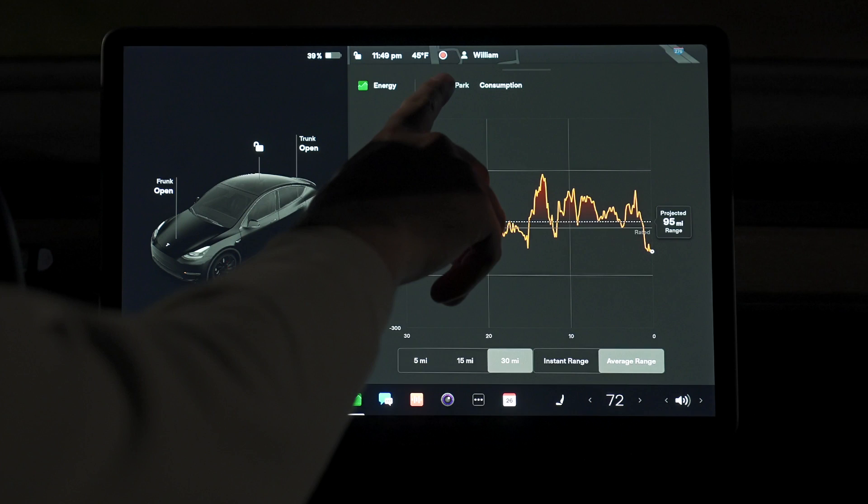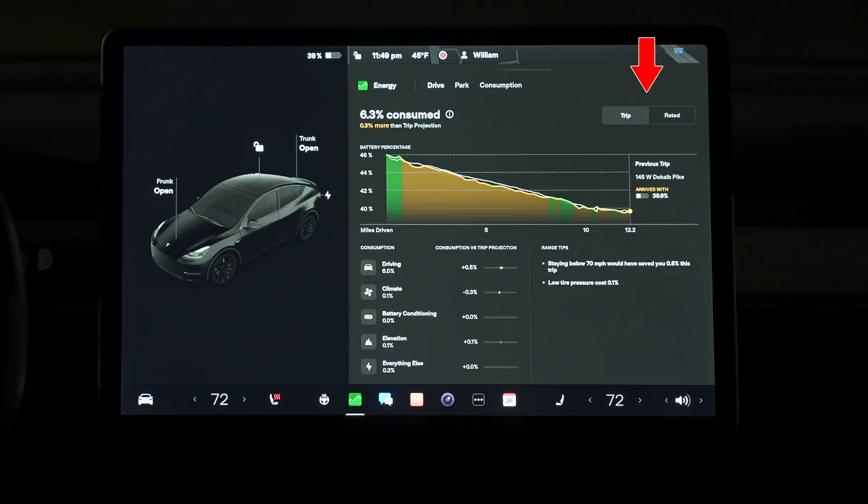Jumping into the drive section of the energy app, starting in the top right, we have the option to look at the statistics below over the duration of our trip, or based on the rated efficiency of the vehicle. Running down the screen from top to bottom, we first have our total energy used, which in the case of my trip was 6.3%, and based on what my car estimated, I used 0.3% more than that projection. That percentage is your overall usage, and the sections underneath break that consumption down even further.